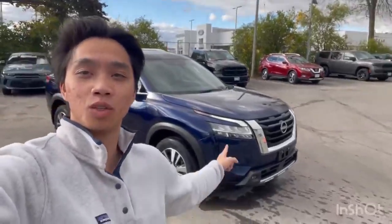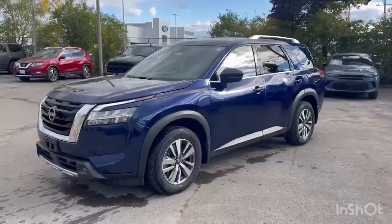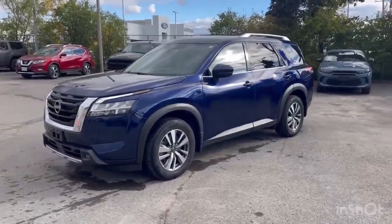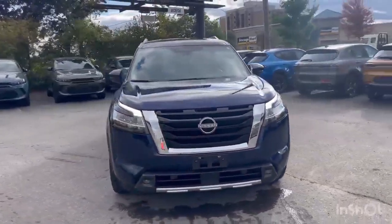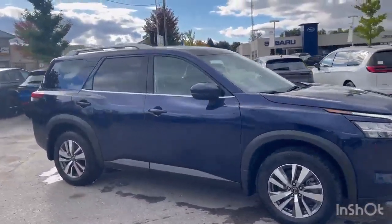Hey, it's Andrew from The Fit Job. We're going to check out this 2023 Nissan Pathfinder SL All-Wheel Drive. This Pathfinder here just came on the lot. It's the SL model, which is on the higher end of the trim. It is all-wheel drive. Lots of features on this guy.